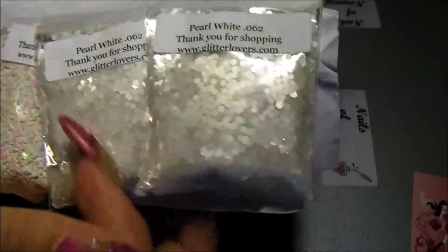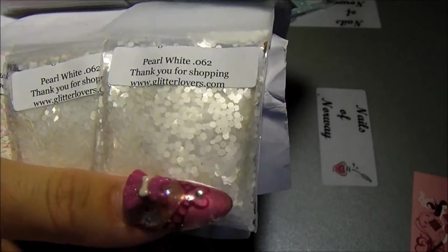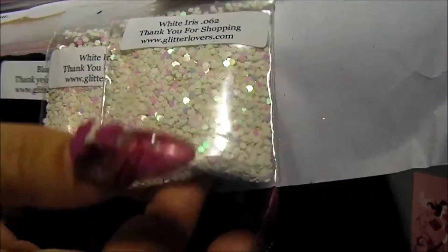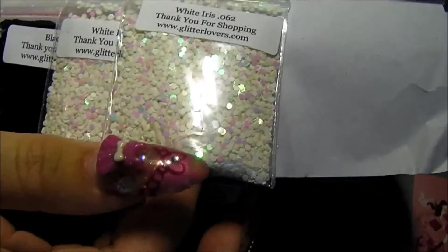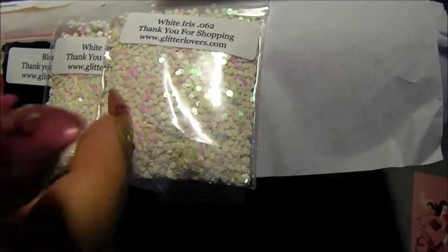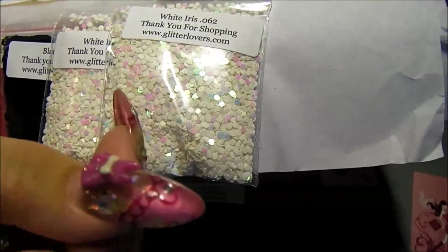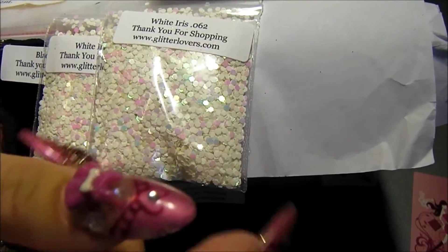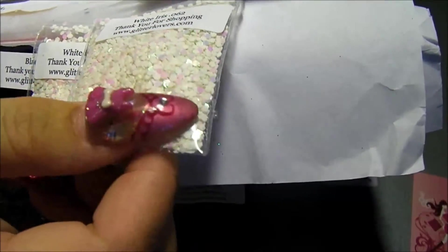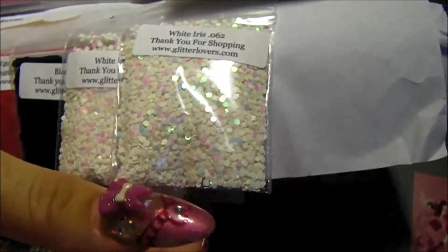And these I use a lot of. Pearl white. I need more of these. And this is a really fine holographic. Is it holographic? It kind of is and kind of isn't. It's kind of a matte color, almost like the stark white, but with purple holographic shines to it. Matte with holographic, if that makes any sense.